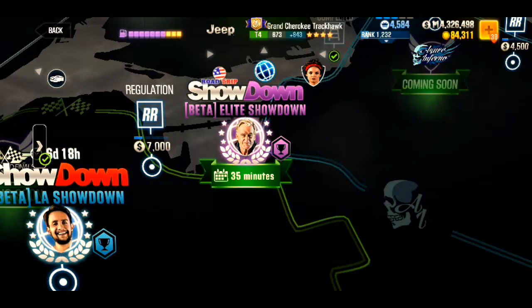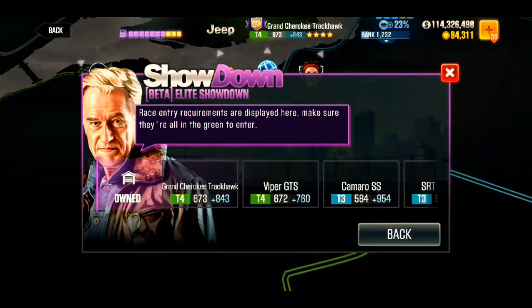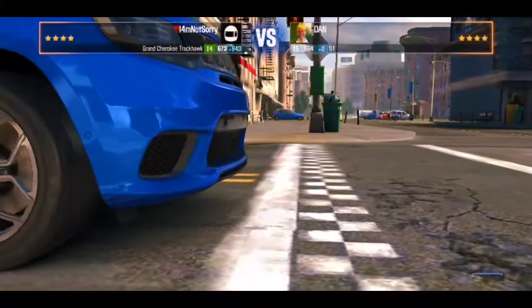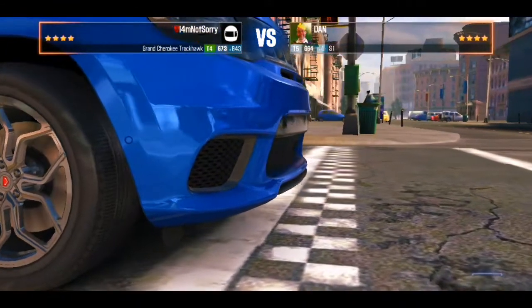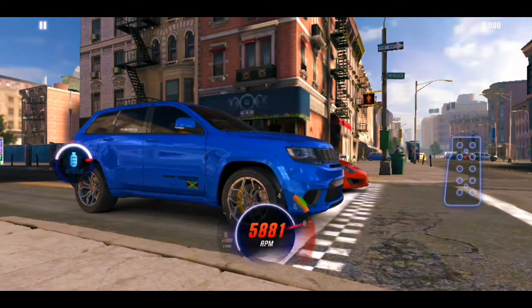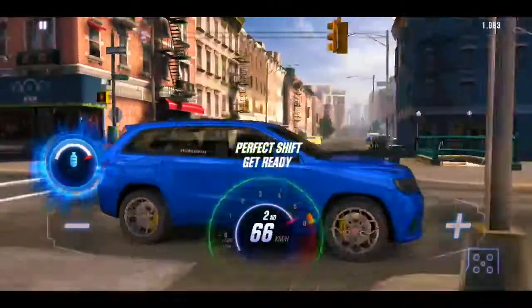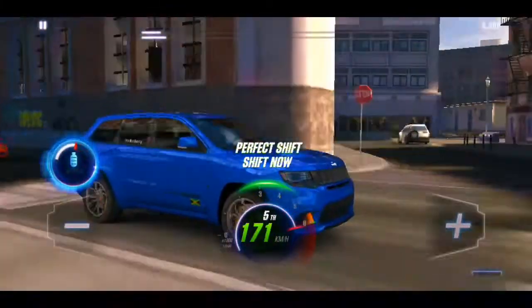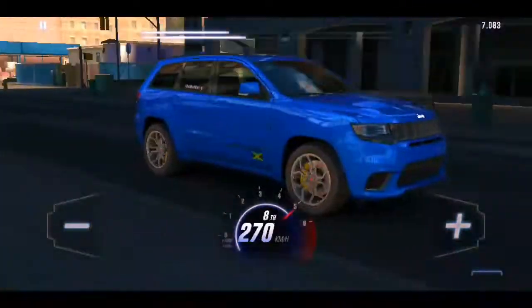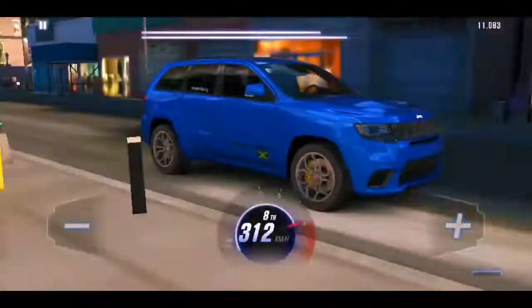Hello everyone, Jordan here. There's an ongoing battle between two cars in the Purple Showdown: the Grand Cherokee Trackhawk and the Viper GTS. I'm making this video to differentiate the speed and the time they take to go across the half mile. In this video, in this first clip you will see the Grand Cherokee Jeep go across the half mile, and I'll do the Viper GTS next and show you both times so you know which one to take in the showdown.